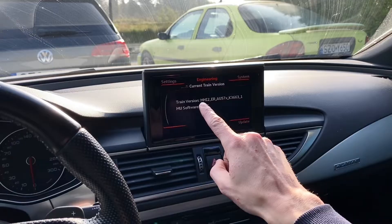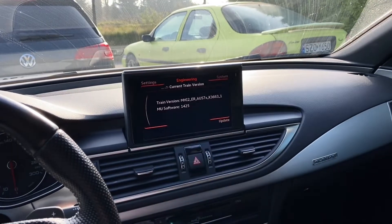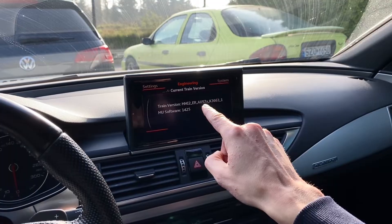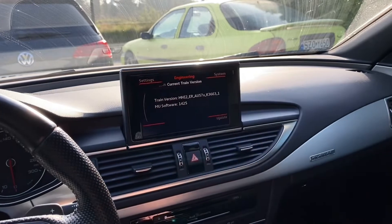We have the train version here — this is the software version installed in this unit. This means it is an MMI2 High system for Europe and the rest of the world region. This is the car variant — Audi 57X — and this is the firmware version. We also have a couple of options: settings, system, and update.